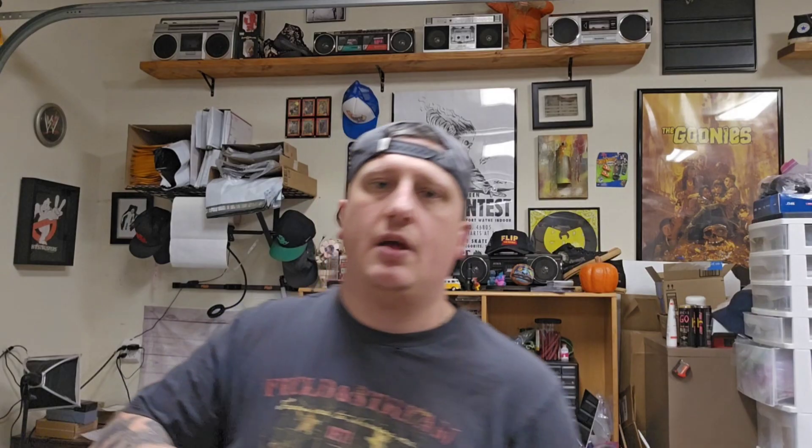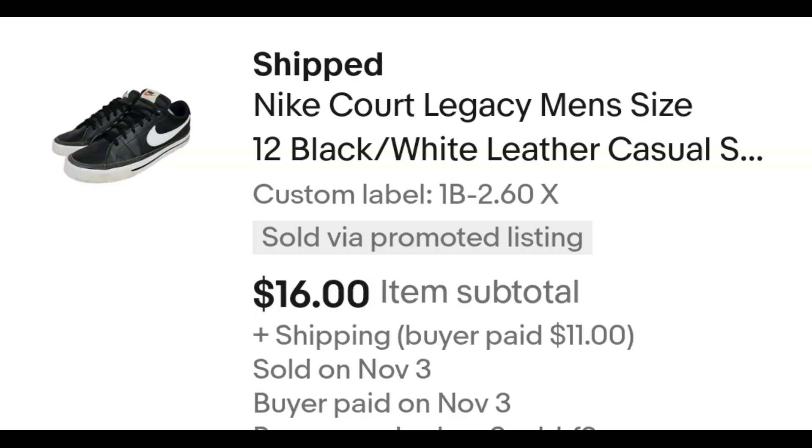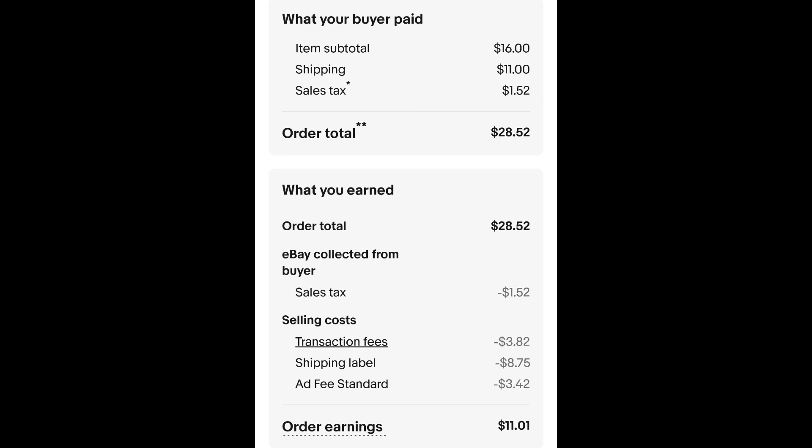I sold this pair of Nikes — the Nike Court Legacy, men's size 12. I paid $2.60 for these and they sold on my half-off sale for $16 plus shipping. The buyer is all in at $28.52 and after fees and shipping I get $11.01.